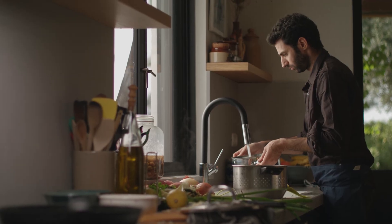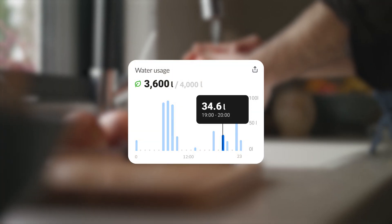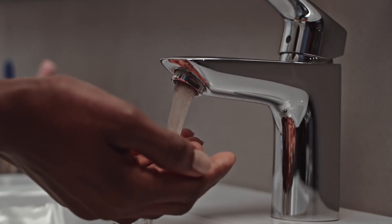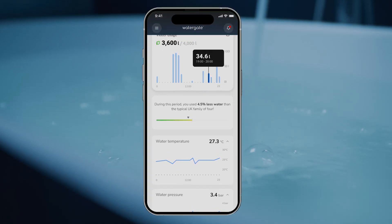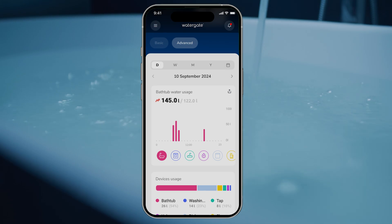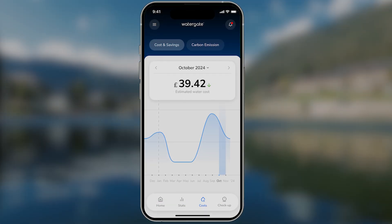The Watergate app offers detailed water usage statistics, helping users understand their consumption patterns and identify opportunities to save. Through advanced analytics, the app learns user habits over time — from spotting unusual spikes in consumption to tracking trends — empowering users to make informed decisions that benefit both their wallet and the environment.